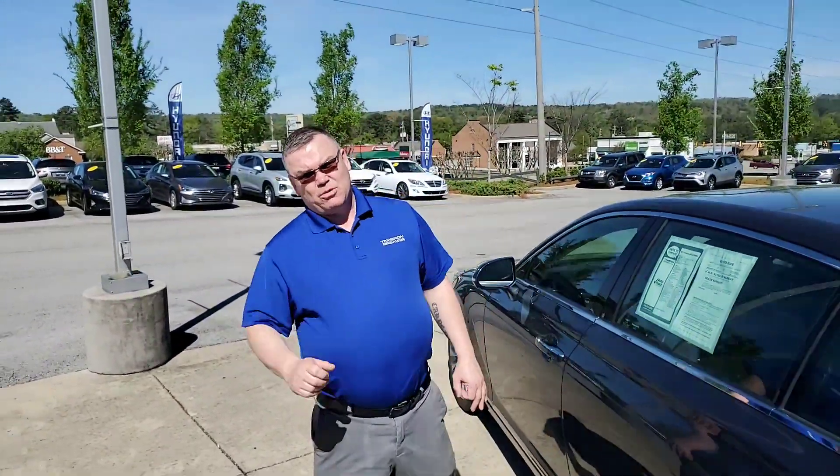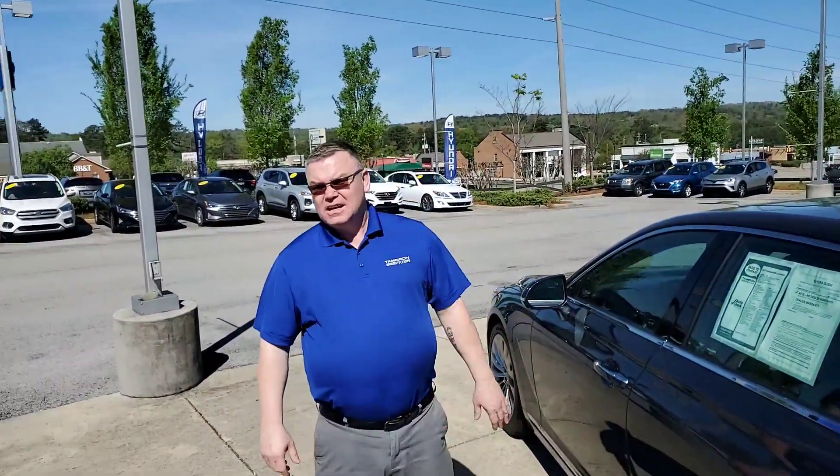Charles, I actually sold this to the person who traded it in. So it's been serviced here at Tamron, and it's going to give you the remainder of a Genesis warranty — five years, 60,000 and 100,000 miles on the powertrain.